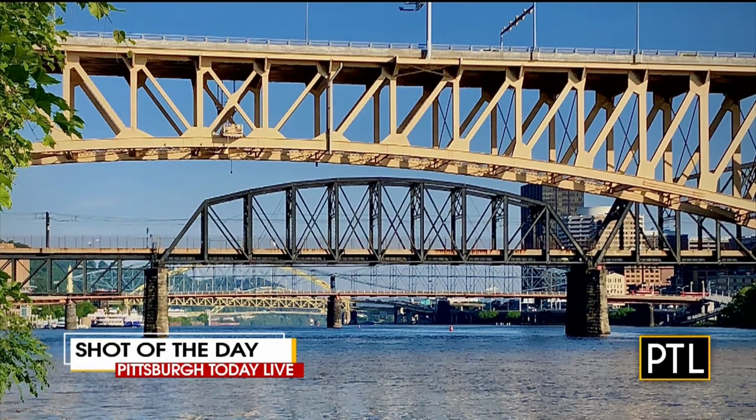Welcome back. Check out our shot of the day from KDKA photojournalist Scott Danka. He's sharing his shots while out working for KDKA Morning News. Today's pick is of a sunny morning showing bridges over the Mon River. He's so talented.